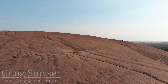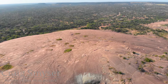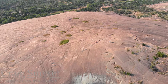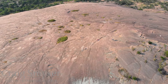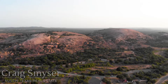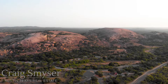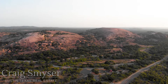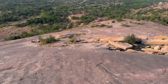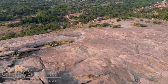The name Enchanted Rock comes from the belief by the Tankawa Indians that the rock was enchanted. Scientists now believe it's because of the creaks and groans that come from the rock as the temperatures change. What the Tankawas referred to as ghost fires were likely just glittering of the rock that occurs every once in a while on very clear nights after a rain. There are a host of legends and myths about the rock that you can find on the Enchanted Rock website.